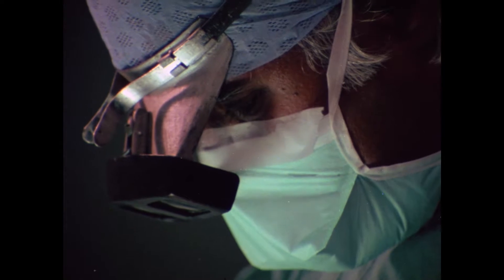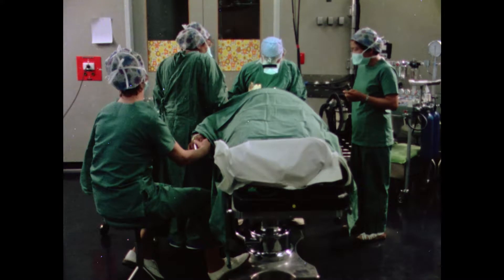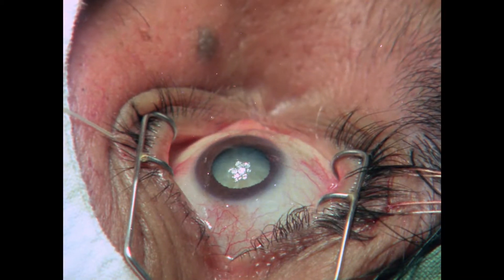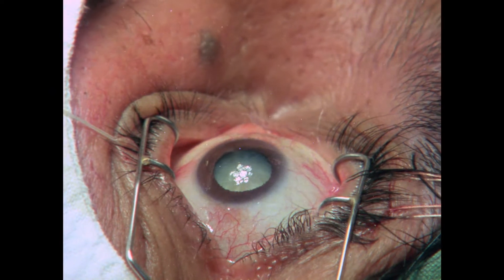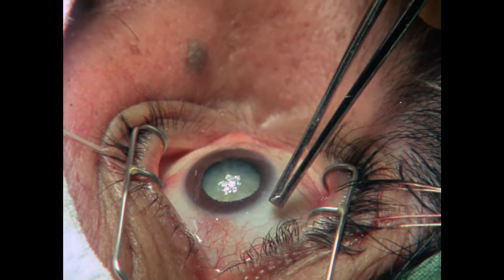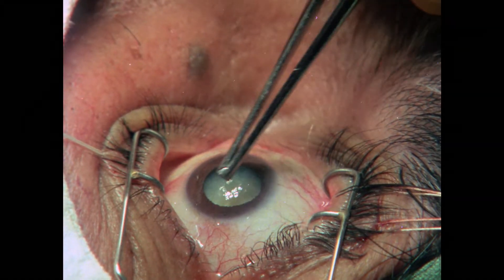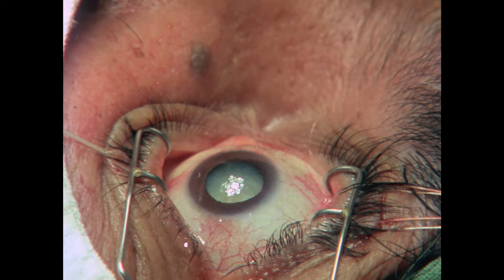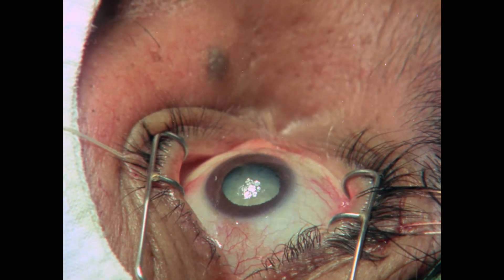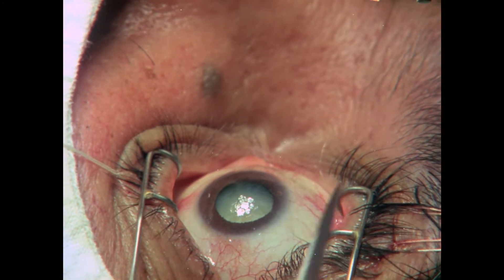The pupil has been dilated using drops before the operation to enable the lens to be removed through the pupil. An incision is now made in the eye at the junction between the sclera, which is the white outer covering of the eye, and the cornea, which is the clear window of the eye. In this technique, a particular type of blade — similar to what is called the grafting knife — is used.